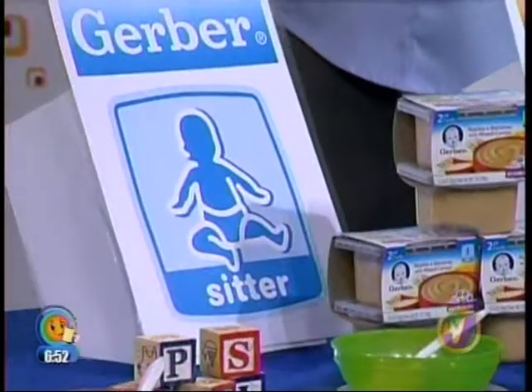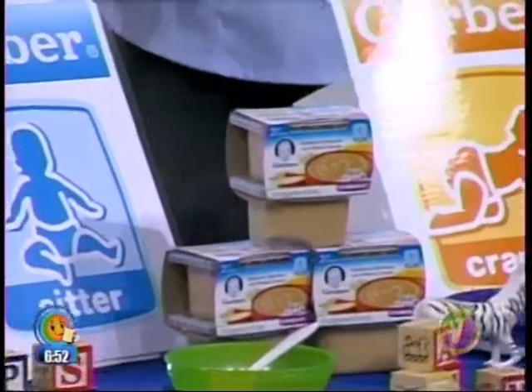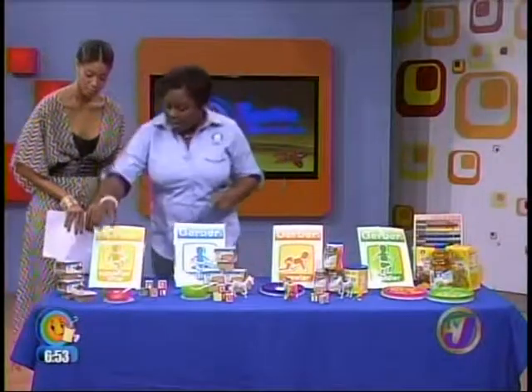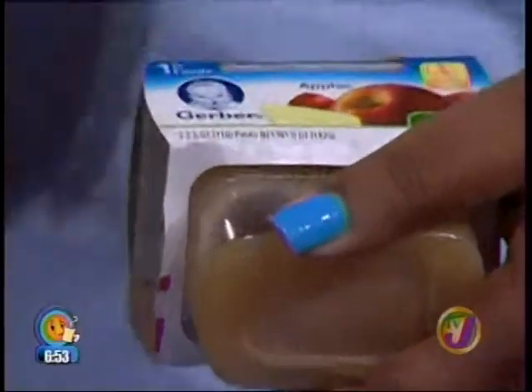Gerber provides you with very easy-to-follow milestones. We start with the supported sitter stage — that's about six months when you still have to prop the baby up to sit. Then you have the sitter stage where they can sit up on their own, then the crawler stage, and then graduates or toddlers when they start walking and are able to self-feed. At the supported sitter stage, we start with first foods. You will find on the package the supported sitter icon, and it also says first foods.